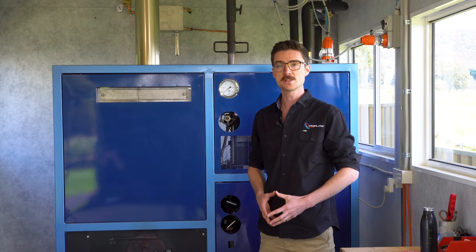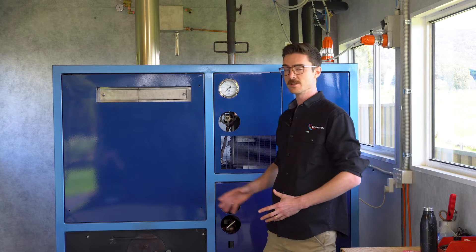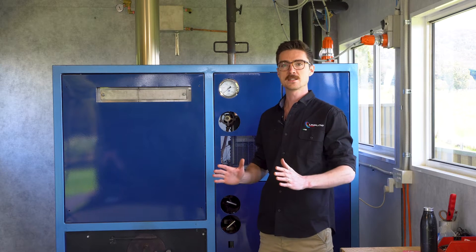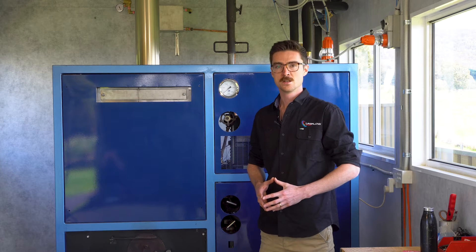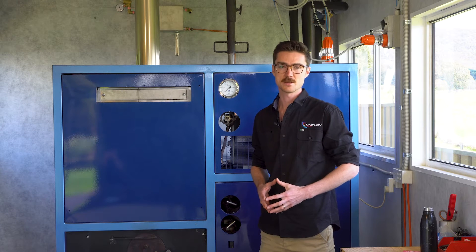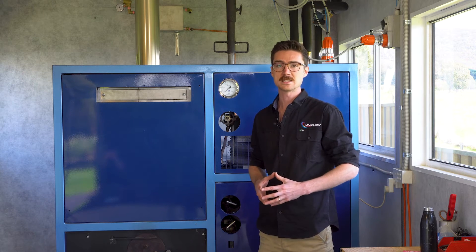Hi, I'm Hedley Nelson from Uniflow Power. Behind me is the Uniflow Cobber. This is a compact, biomass-fired, compressed gas engine. The Cobber is the latest prototype of our kilowatt-scale combined heat and power generator.